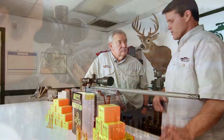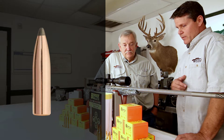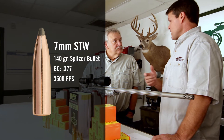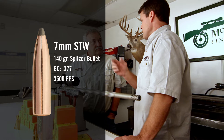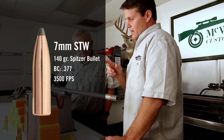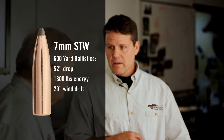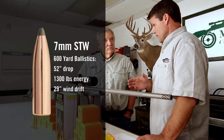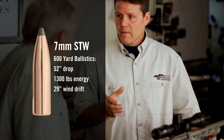We like to use 7STWs as an example. You can take a typical 140 grain Spitzer bullet in a 7STW and get it to shoot about 3,500 feet per second. But the ballistic coefficient is only .377 or so. At 600 yards that gun is going to drop 52 inches, have only 1,300 foot-pounds of energy left, and drift 29 inches in a 10 mile-per-hour wind.